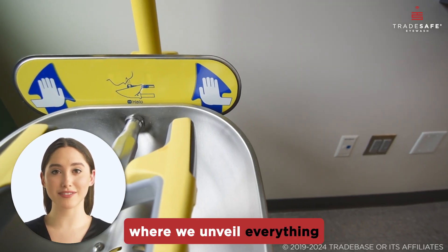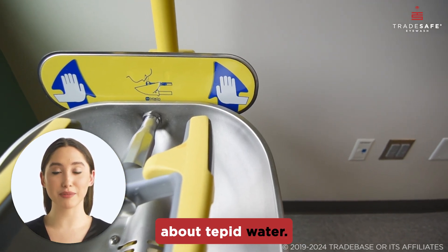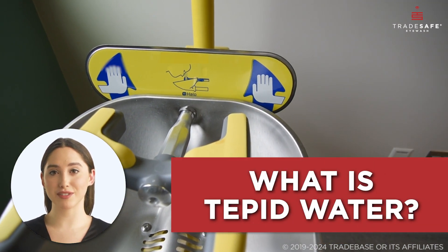Welcome to today's video, where we unveil everything you need to know about tepid water. You might have heard this term, but what does it really mean?